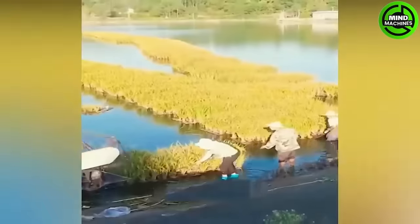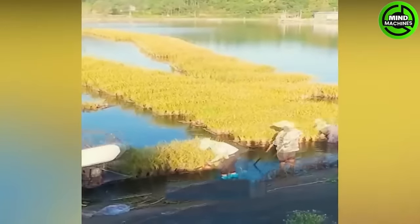This is how they harvest rice on a floating rice farm, taking cultivation to another level.